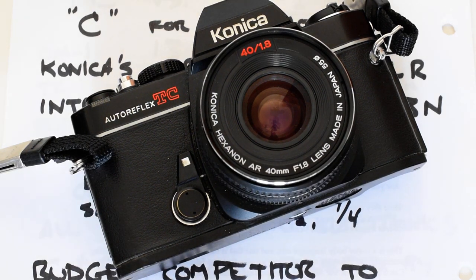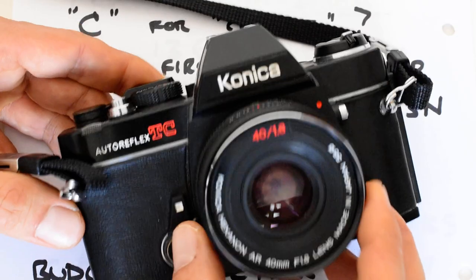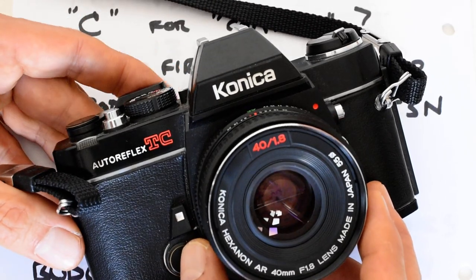Hello everybody, how y'all doing today? Today I'm going to make the case for the Konica Auto Reflex TC as the poor man's OM-1.